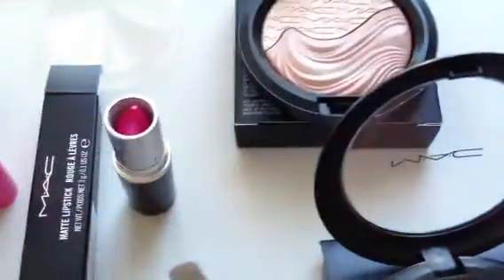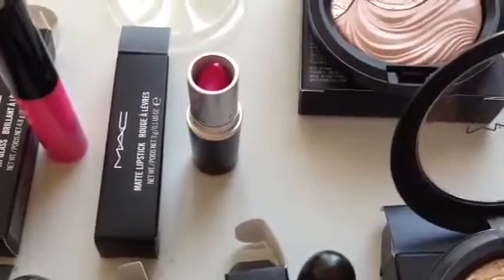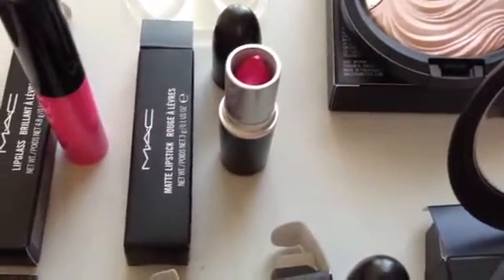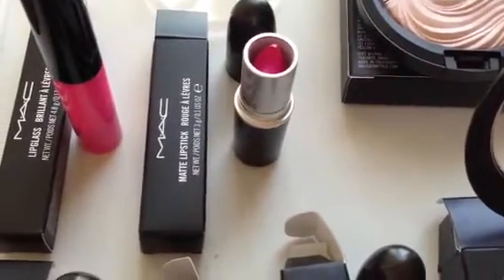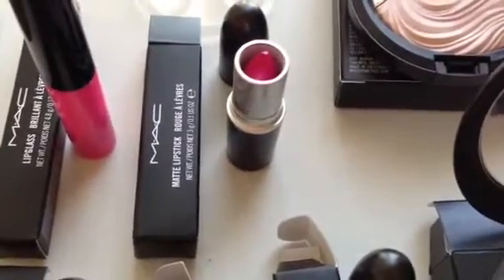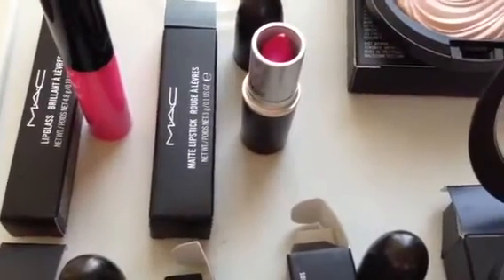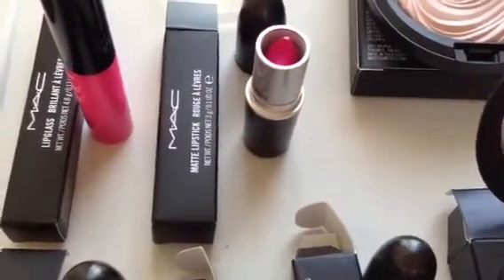Here are the swatches. That first swatch is of the Silly Lip Glass — as you can see it's very pigmented, not even a heavy swatch. And then that second swatch is of the Embrace Me lipstick, which is also very pigmented. You could mix and match these shades, and they look great on every skin tone. The shades released were Silly, Embrace Me, Heroin, and Ablaze — all really beautiful. Lip glasses, lipsticks, lip liners, and eyeshadows were all released, so you definitely want to look into those.